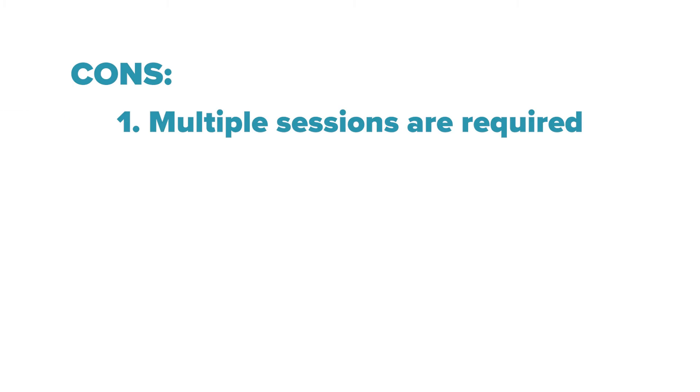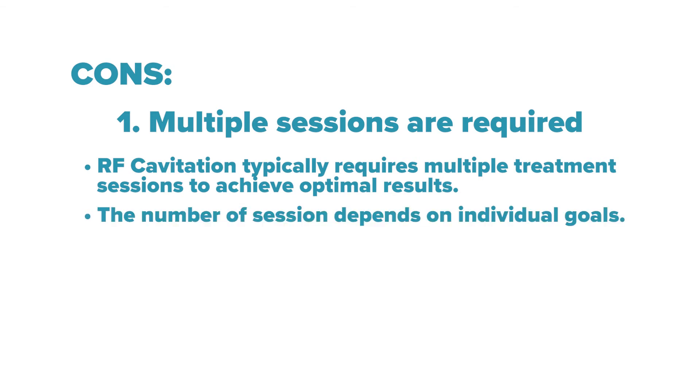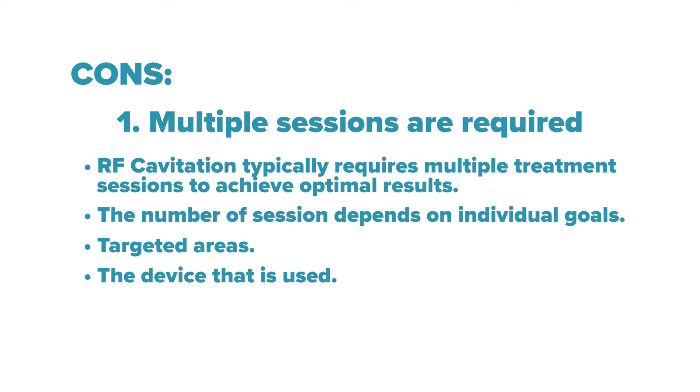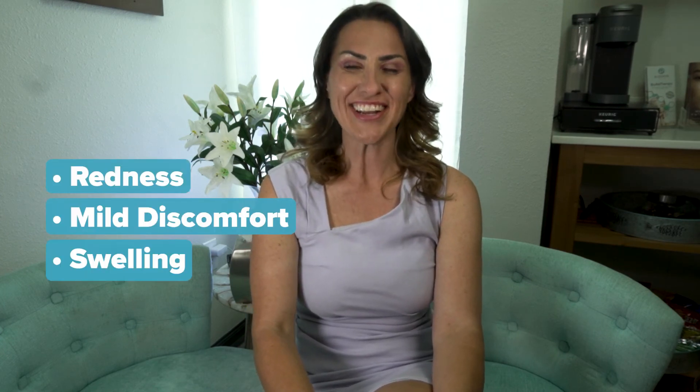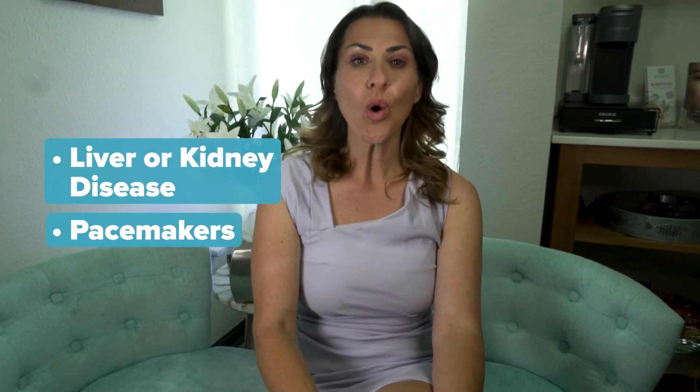On the cons side: multiple sessions are required. RF cavitation typically requires multiple treatment sessions to achieve optimal results, depending on individual goals, targeted areas, and the device used. Some individuals may experience temporary side effects such as redness, mild discomfort, or swelling in the targeted area; however, these effects usually subside within a few hours or days. Additionally, RF cavitation may not be suitable for individuals with certain medical conditions such as liver or kidney disease, pacemakers, or pregnant women.